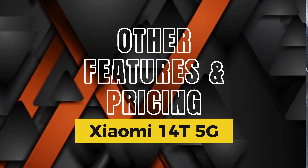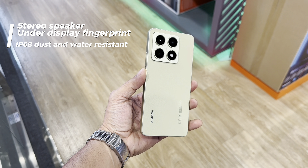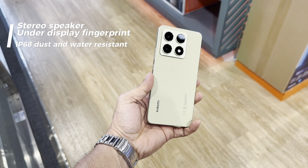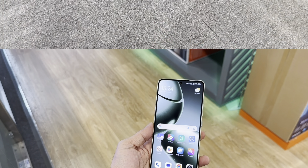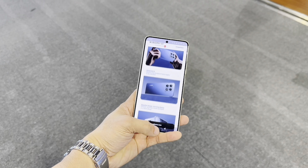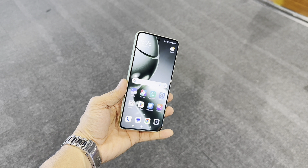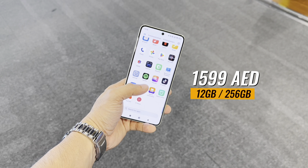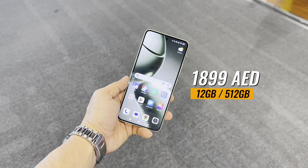Other features include stereo speakers for immersive audio, an under-display fingerprint sensor that's fast and reliable, and IP68 dust and water resistance, giving you peace of mind in unpredictable weather. As for cost, the Xiaomi 14T is competitively priced in the flagship market, starting at 1,600 dirhams for the 256GB version and 1,900 dirhams for the 512GB version here in Dubai.